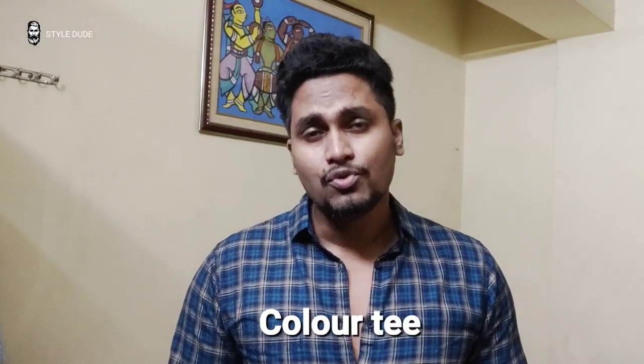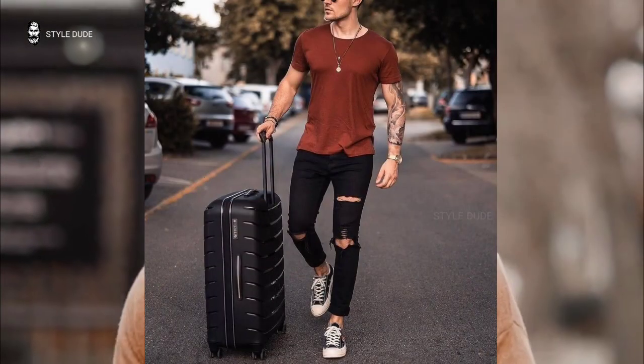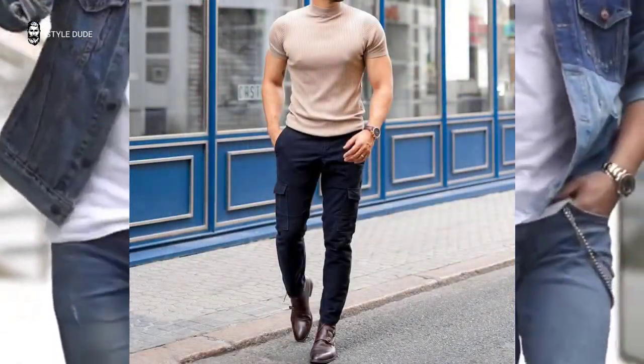Number 2: Color tee. The following kind is a colored tee. Always pick something plain — grown men's summer outfits should avoid tees with big graphics, but you can still use one with a small logo or graphic to add a little touch.